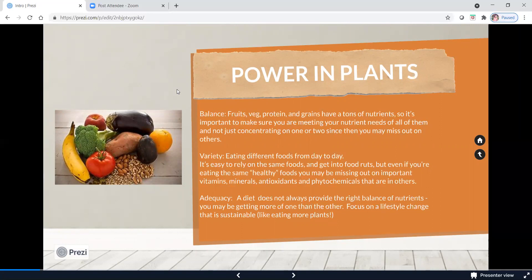Now let's talk about variety. You want to be eating different foods from day to day. It's easy to rely on the same foods you're comfortable with all the time. But when you do this, you'll get into a rut — you might be hesitant to try new things. Even if you're eating the same healthy foods, you might be missing out on important vitamins, minerals, antioxidants, and phytochemicals that are in other foods. We want to make sure there's a balance of fruit, vegetable, protein, and grains on your plate, and also a variety of foods from those food groups.